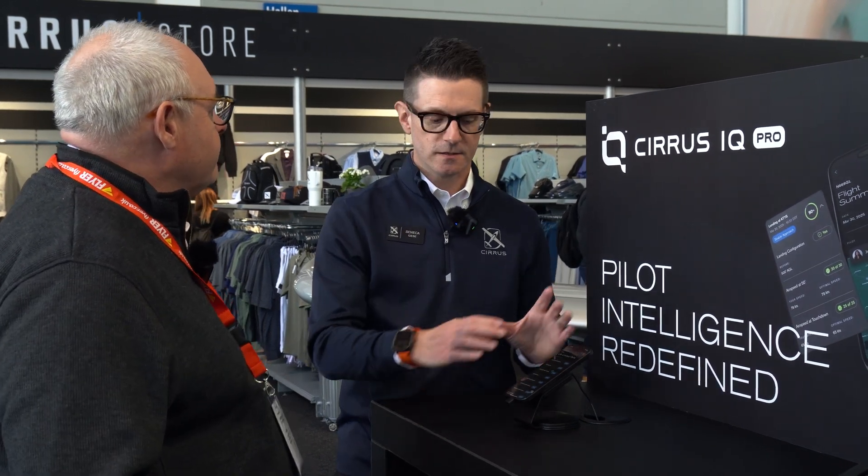The good news is that not only with IQ Pro launching, we also made this available on our website through what we call the portal. And if you have a fleet of aircraft, tracking it on our website through the portal is much easier versus on the mobile app.